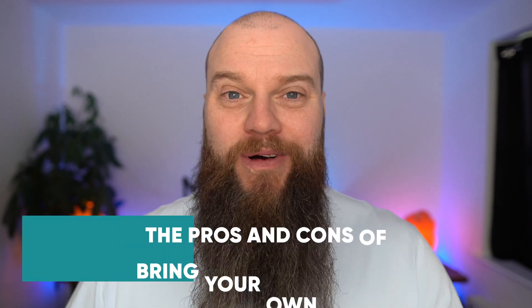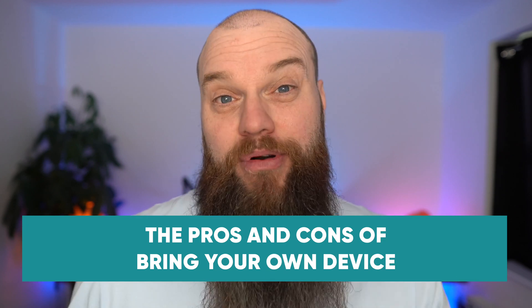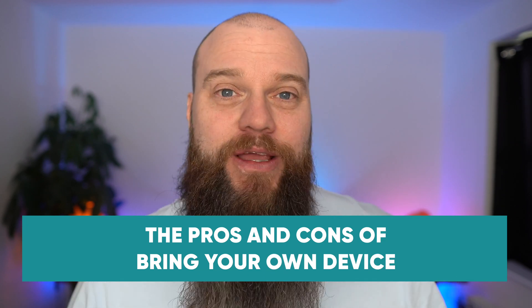As a business owner, it's really tempting to let your employees use their own laptops or smartphones for work-related purposes. But is this a great cost-saving strategy or is it a massive risk to your IT security? Well, in today's video, we're going to talk about the pros and cons of BYOD.